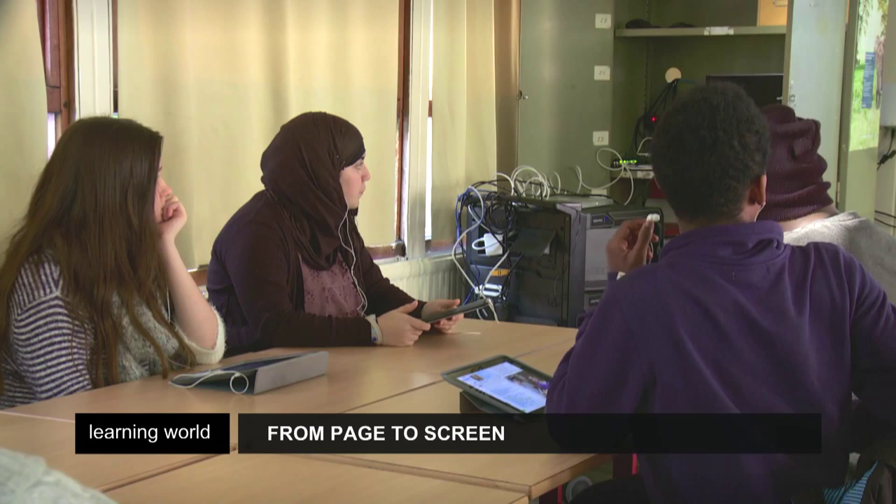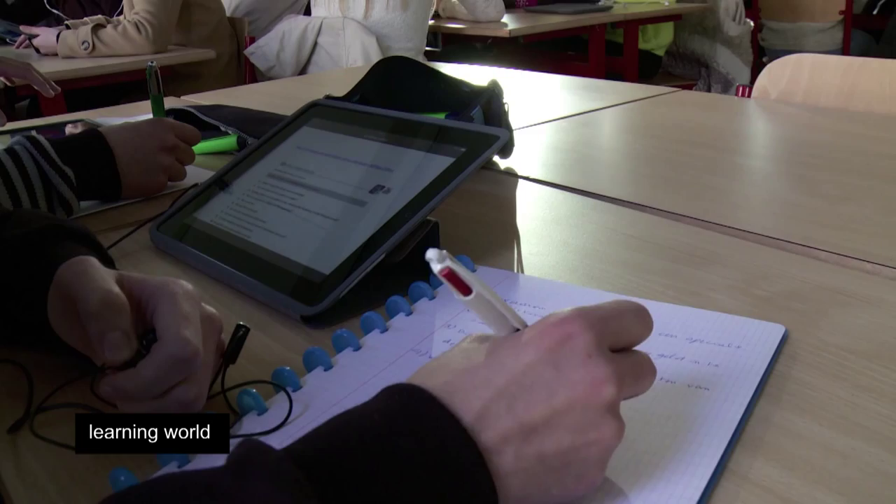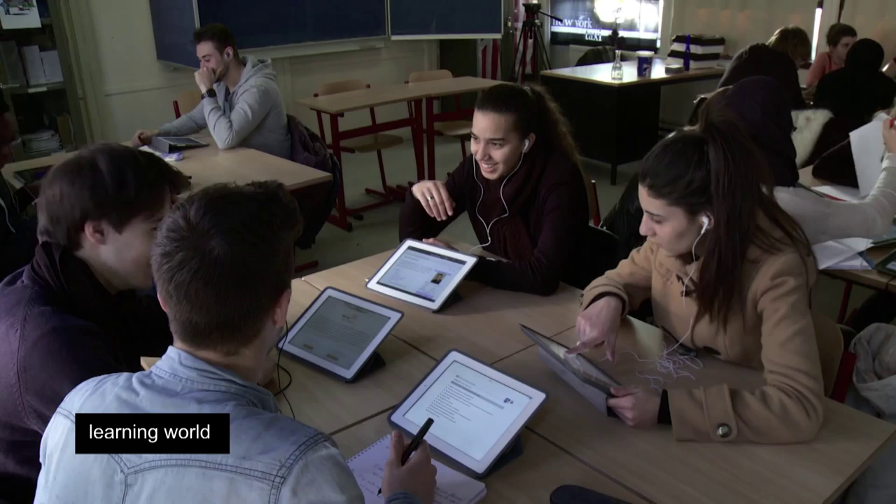There's more cooperation in the class with digital textbooks, because one student has to read the instructions, a second has to operate the book, a third could check the dictionary, and a fourth takes notes. Then they send the results of their work via the iPad to my email address. So all this forces them to work together.